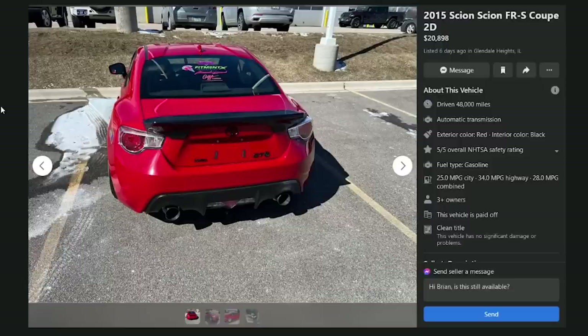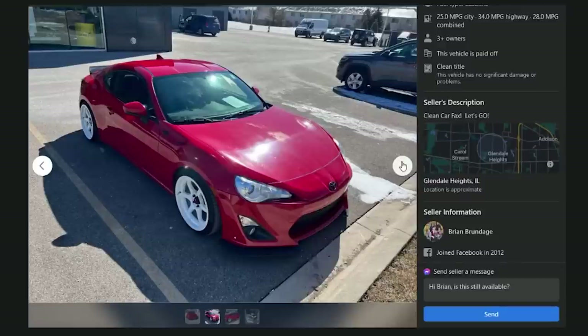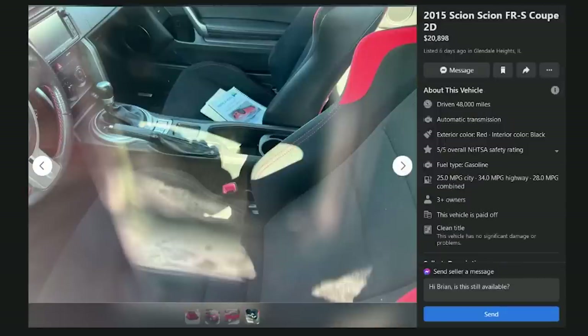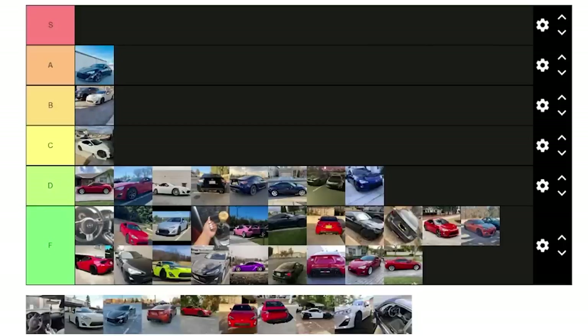A 2015 FRS coupe in Glendale Heights, Illinois for $21,000 with 48,000 miles — clean car, clean Carfax. Too much money and it's automatic. D. Side note: one of the hosts' neighbors recently got a blue FRS — looks nice, sounds good when you rev it, but when they tried to rev at each other going opposite directions, the neighbor just kept going.